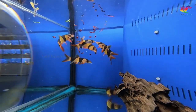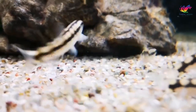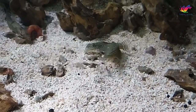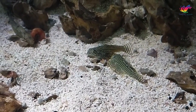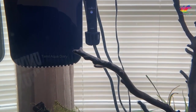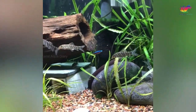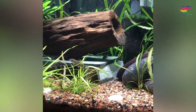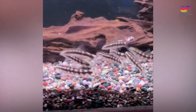Some other suitable loach options include hillstream loaches, zebra loaches, and dwarf loaches. Hillstream loaches prefer well-oxygenated water and may need a current or air pump. Zebra loaches are known for their distinctive black and white stripes and enjoy hiding in caves. Dwarf loaches are small and peaceful, tending to stay close to the bottom of the tank.